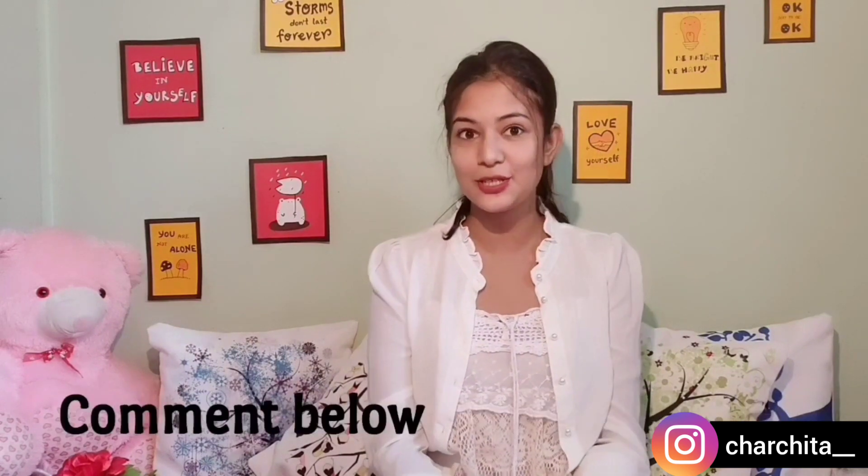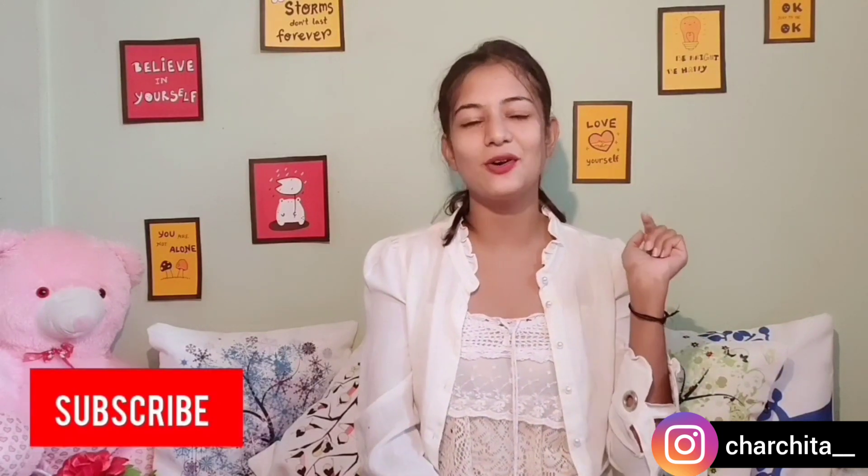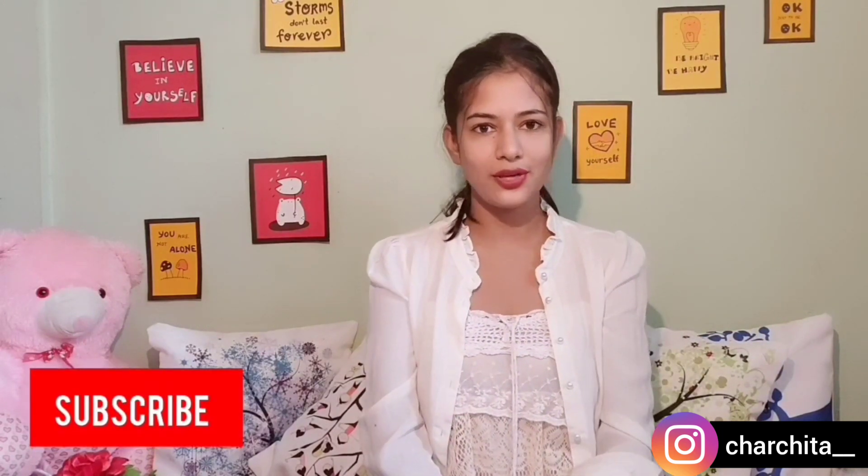I'm done with 30 creative no-face photography ideas! I hope you find it interesting. Please let me know in the comments whether you loved this video, and suggest what kind of content you want to see next. If you liked this video, give a big thumbs up, don't forget to subscribe to my channel, and share this video. Bye for today, see you soon in my next video — bye-bye, lots of love!